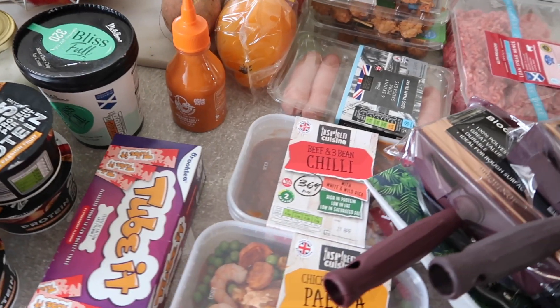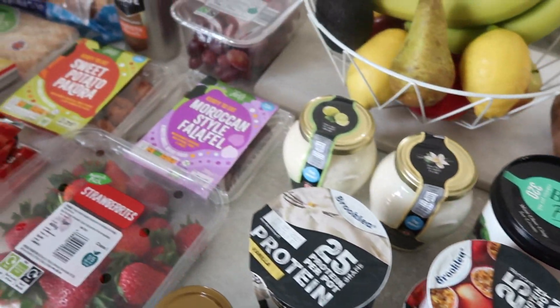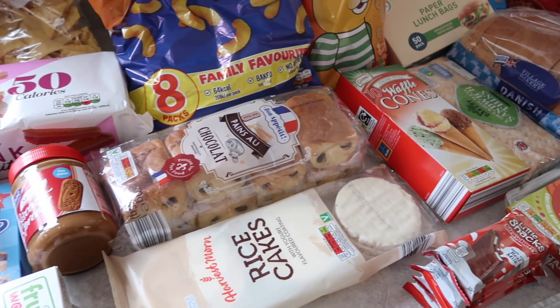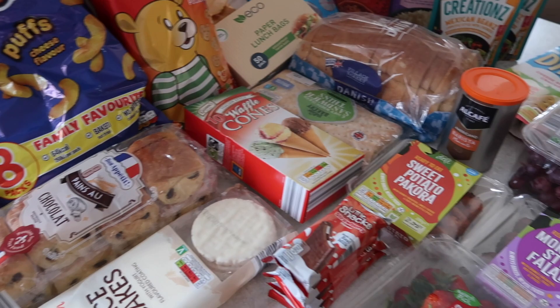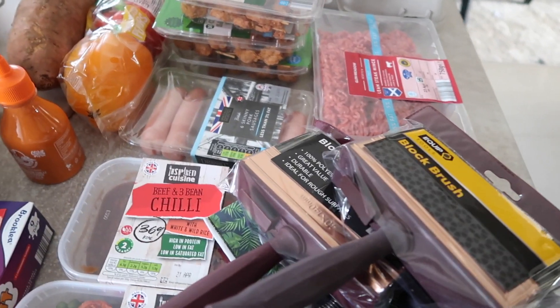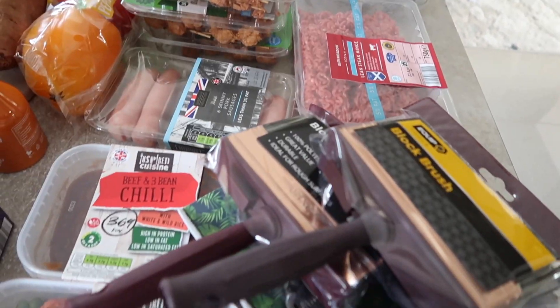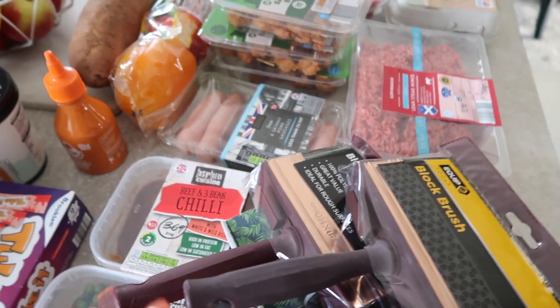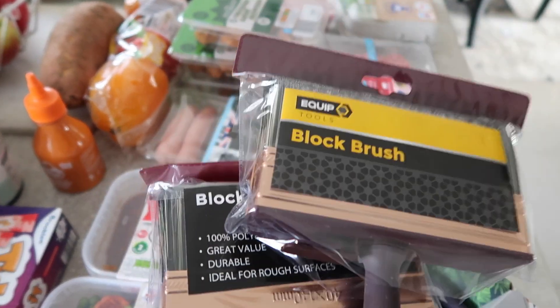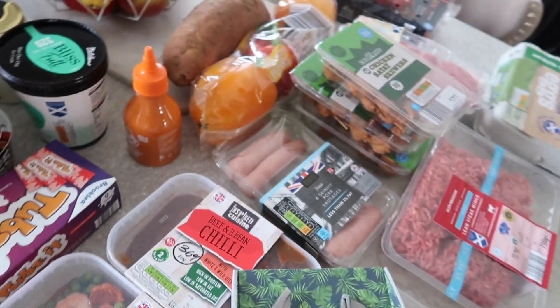There's a couple of things from HomeBargains as well so I'll point them out when I get to them. We're back into school lunches — the kids are back at school and nursery, although I only make one packed lunch just for my daughter Ella, so I had to get quite a few little snacky things. Now these are not from Aldi, these are from HomeBargains. I got block brushes for doing my decking. It desperately needs redone and I've seen these in HomeBargains. These were really inexpensive — I'm sure these were £1.99 each, so I've got two of those.